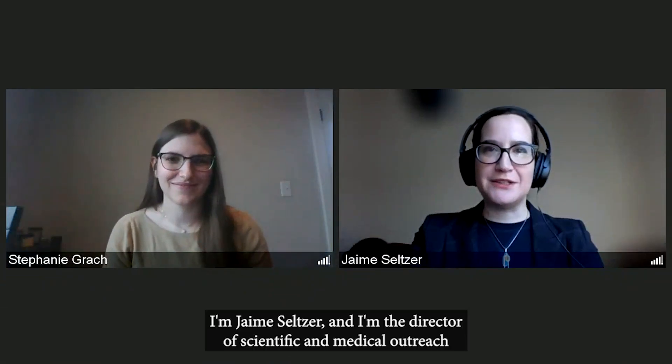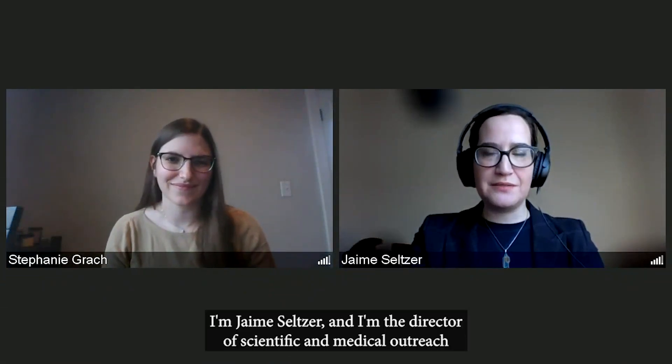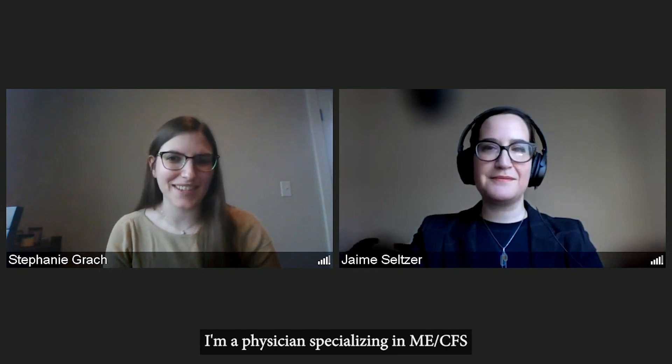Hi, everyone. I'm Jamie Seltzer, and I'm the Director of Scientific and Medical Outreach at ME Action and a researcher with Stanford University. And I'm Dr. Stephanie Grach. I'm a physician specializing in ME-CFS and Associated Conditions at Mayo Clinic Rochester.